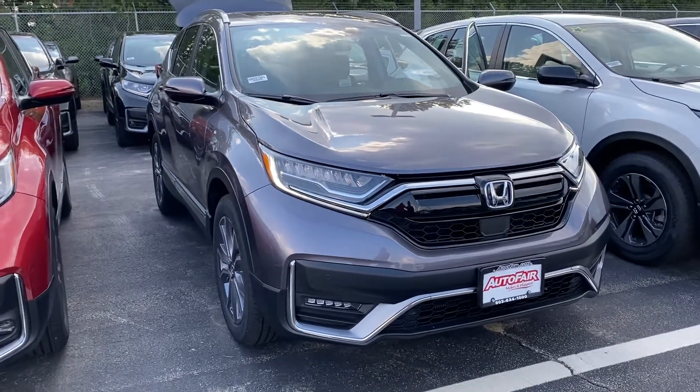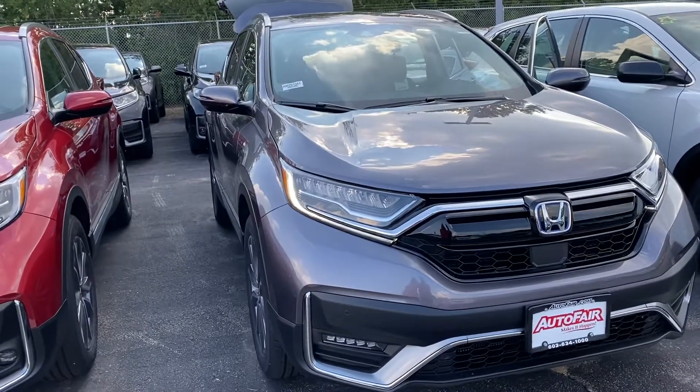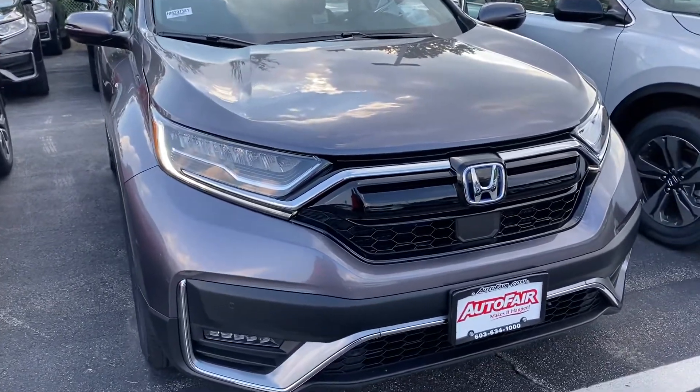Hi Nicole, this is Elise over AutoFair Honda showing you your new 2020 CR-V Hybrid Touring. I'm going to do a quick walk around for you.